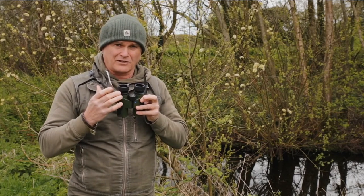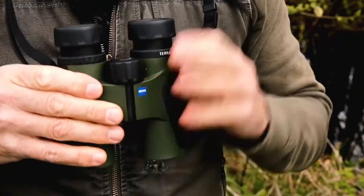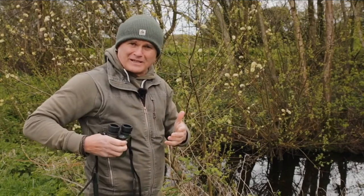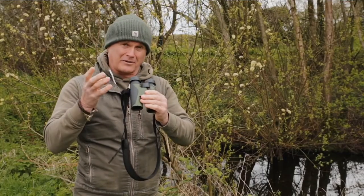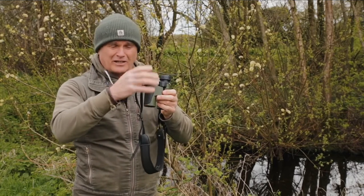These 8x32s are my preferred pair. They are incredibly compact, physically light, and you can fold them up — I often fold them up and stick them in a coat pocket. They're my kind of rugged, go-to, go-anywhere binocular. I will have them on the mantelpiece or on the windowsill so I can look at stuff in the garden.